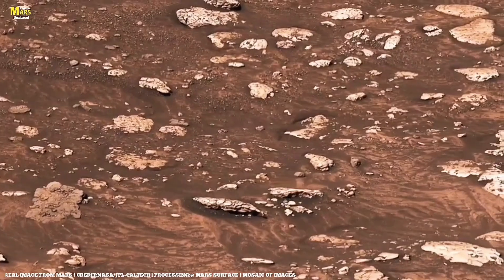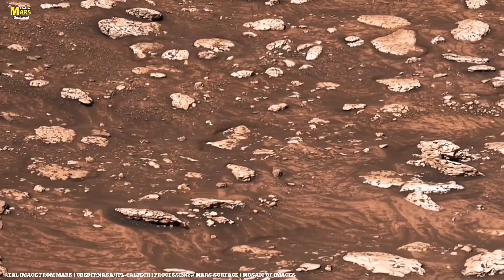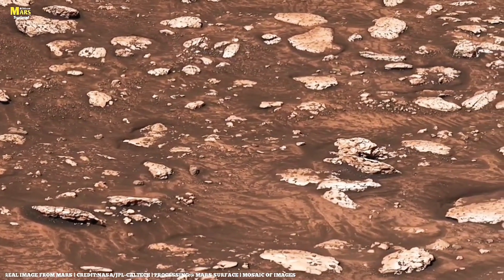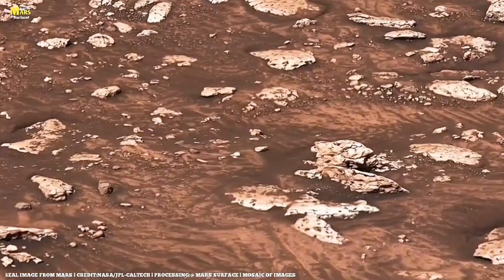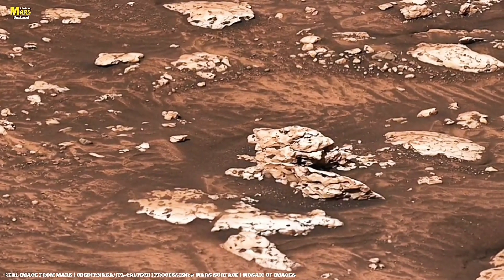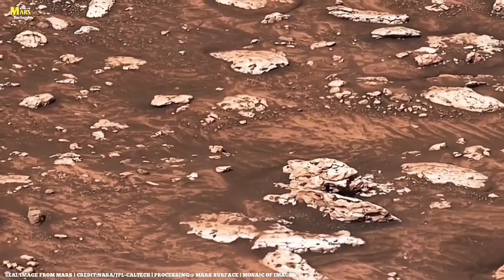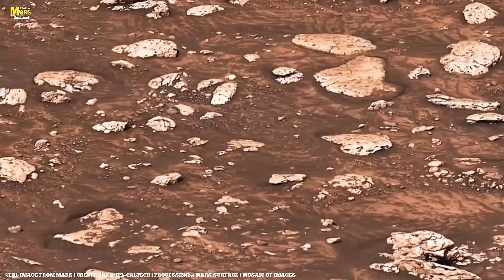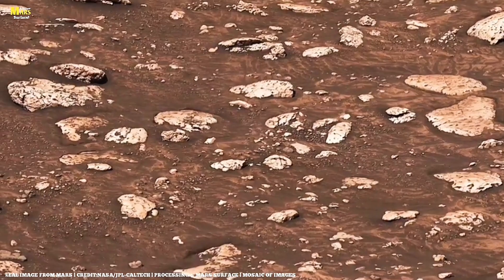Each mineral, each crack, each layer tells us that Mars wasn't just shaped by wind and dust, but by the presence of liquid, heat, and maybe life. But the story doesn't end with radar echoes and mineral maps. If Mars still holds Jaywater beneath its surface, then the red planet might not be as lifeless as we once believed. It might be sleeping, quietly preserving traces of an ancient ecosystem.